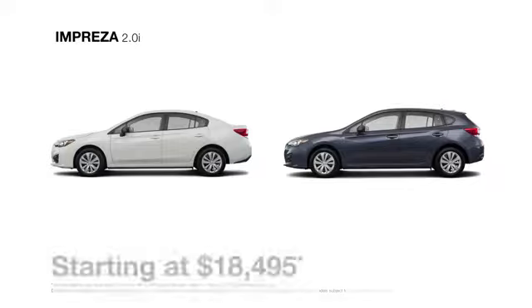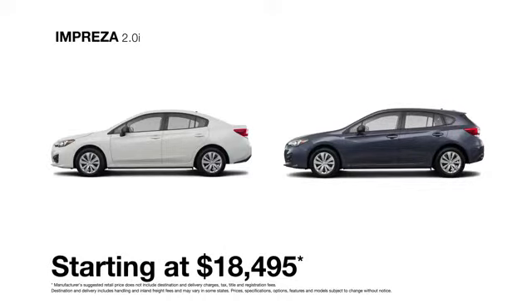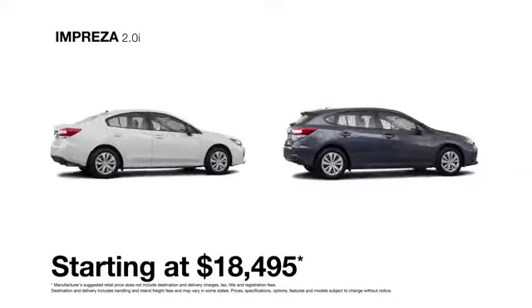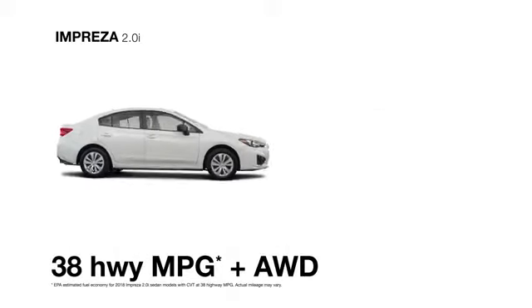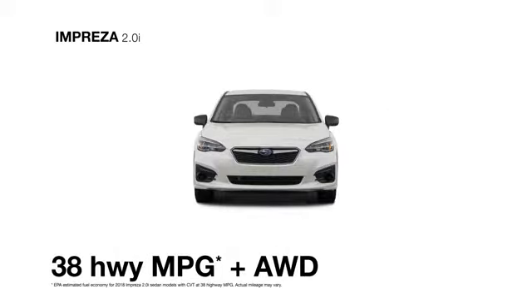First in the lineup, the 2018 Subaru Impreza 2.0i is built to last, protect, and get you where you want to go. Achieving up to 38 highway MPG with standard Subaru symmetrical all-wheel drive, the Impreza is a rare combination of great fuel economy and outstanding capability.